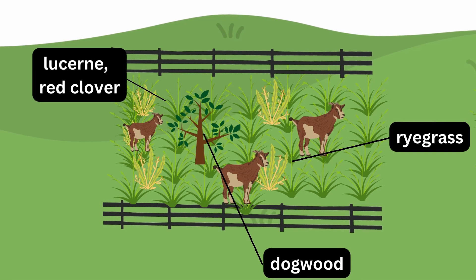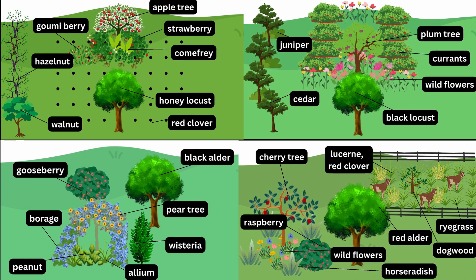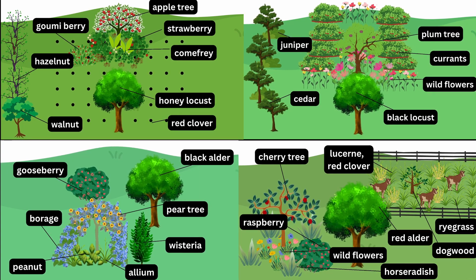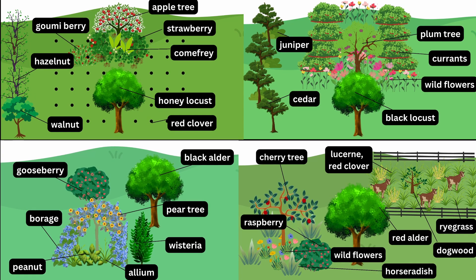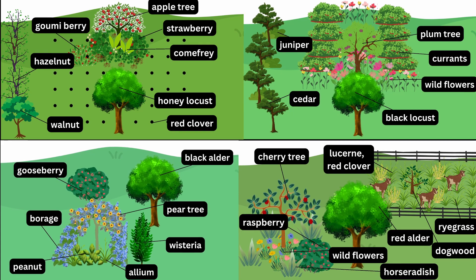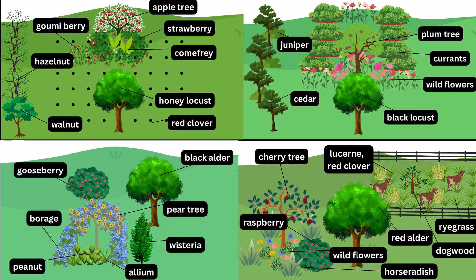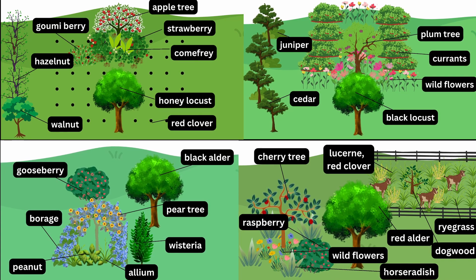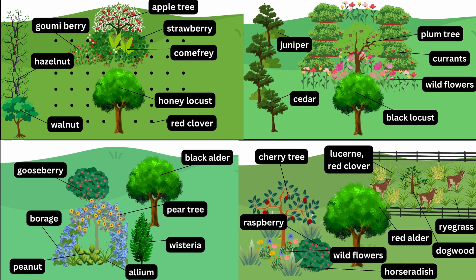Examples of forage crops include ryegrass, alfalfa, red clover, and dogwood. And there you have it — four different fruit tree guilds in a temperate climate, each incorporating various food forest layers. These are just a few examples of the many different fruit tree guilds that can be designed in a temperate climate. The key is to select plants that provide a range of functions and benefits that support the health and productivity of the fruit tree while also benefiting the overall ecosystem.